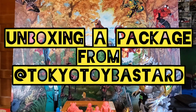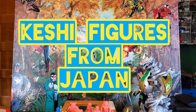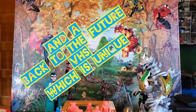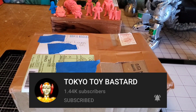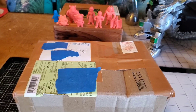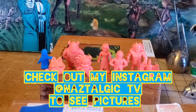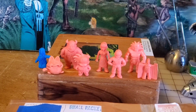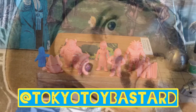Hey guys, Naz here on the Nostalgic channel. This is something I've been waiting for a while. A month or more ago, me and Tokyo Toy Bastard were talking about some things he's been picking up in his videos. He sent me a package — I bought some stuff but I'm pretty sure he tossed in some extras. I also got these keshi from him — that's what these are called, keshi. They're from Japan. Tokyo Toy Bastard — check out his YouTube channel — he goes out hunting in Japan and makes amazing videos. I'm a fan.